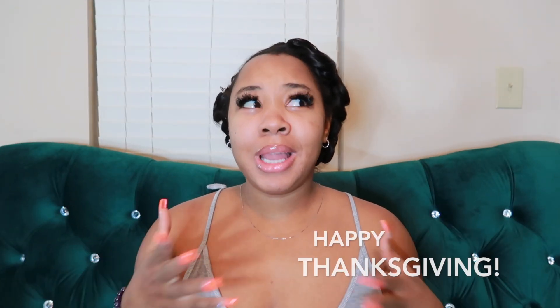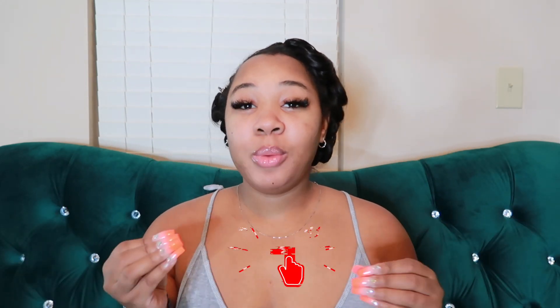Hey y'all, it's your girl Posh CEO and I'm back with another video. As you can see, I have the pink curls in because it's Thanksgiving and I really just stayed in the house today, which was totally cool with me. That's why I have the pink curls in — I'll be taking them out for the weekend when I get ready to go somewhere.